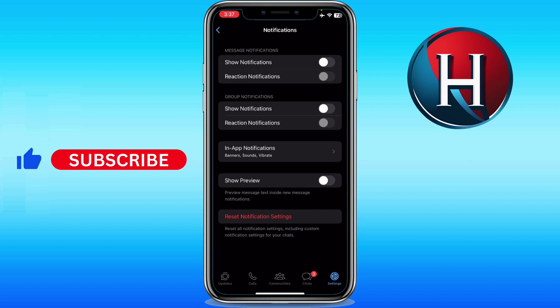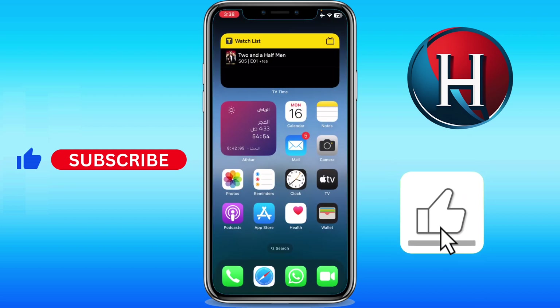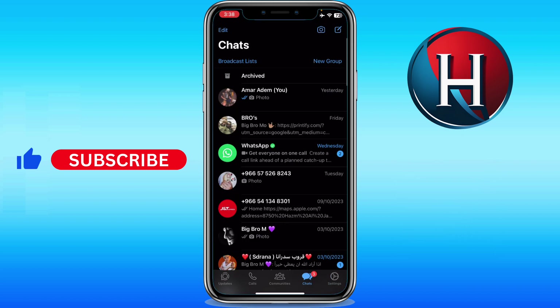Whether it was from individuals or groups, you won't see pop-up notifications anymore. If you close WhatsApp and open it again, you will see the new messages in the chat section once you open WhatsApp.